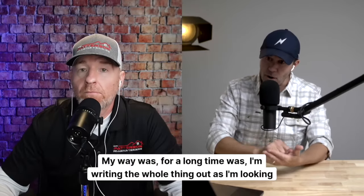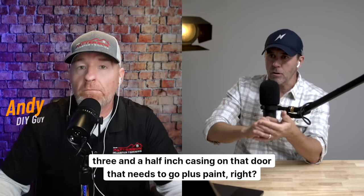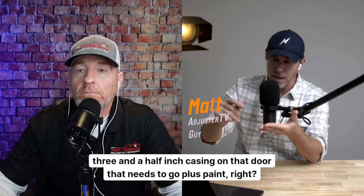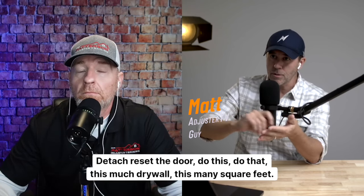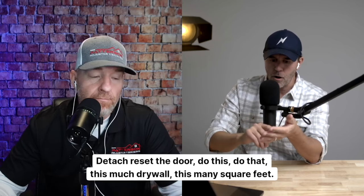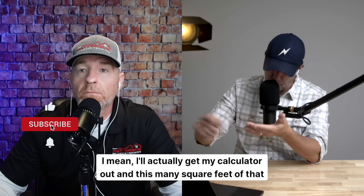My way, for a long time, was writing the whole thing out as I'm looking at it. That's a three-and-a-half-inch casing on that door that needs to go, plus paint. Detach, reset the door, this much drywall, this many square feet — I'd actually get my calculator out for the square footage of that thing.